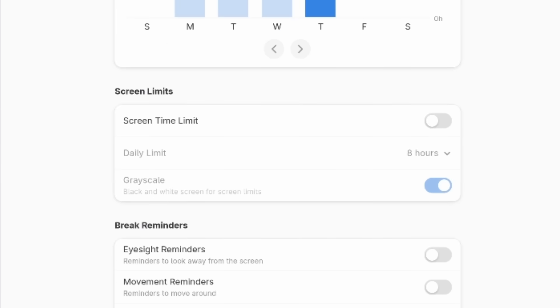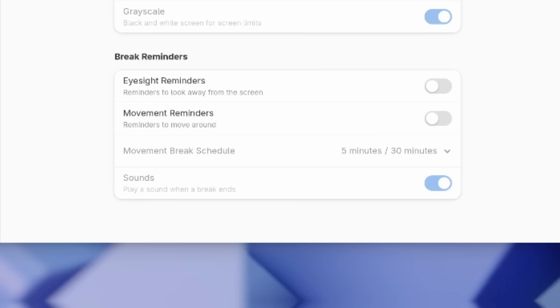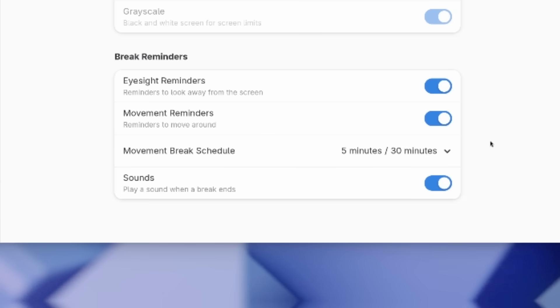Tracking is just the beginning. You can also set daily screen time limits to stay mindful of your usage. Once you hit your limit, GNOME 48 can send you a notification or even go a step further by turning your screen black and white in grayscale to discourage more screen time. And if you're someone who tends to forget to take breaks, GNOME 48 has got you covered. The new break reminders let you set up alerts to rest your eyes, stretch, or step away from the screen, based on healthcare recommendations to avoid eye strain and fatigue.